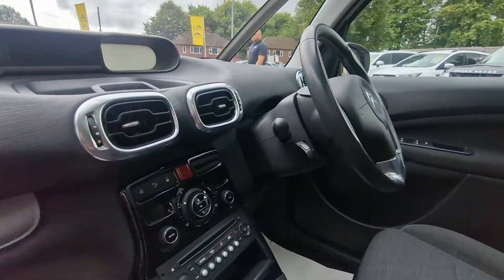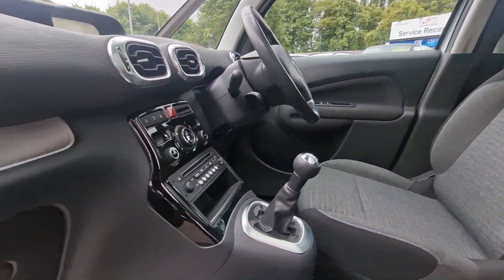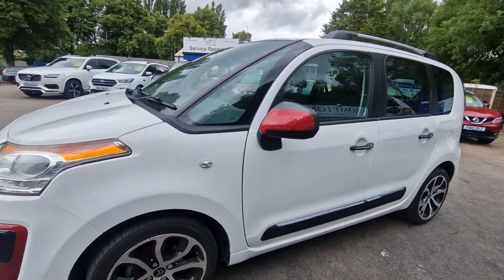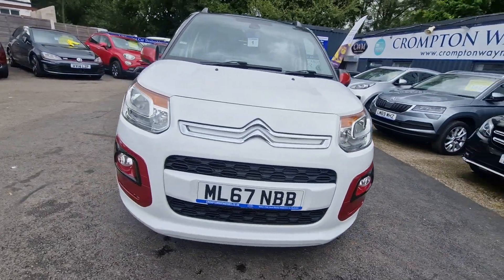Same inside — panoramic roof, Bluetooth, cruise control with speed limiter, 17 inch alloy wheels, rear parking sensors. A fantastic flexible family car with very very low miles.